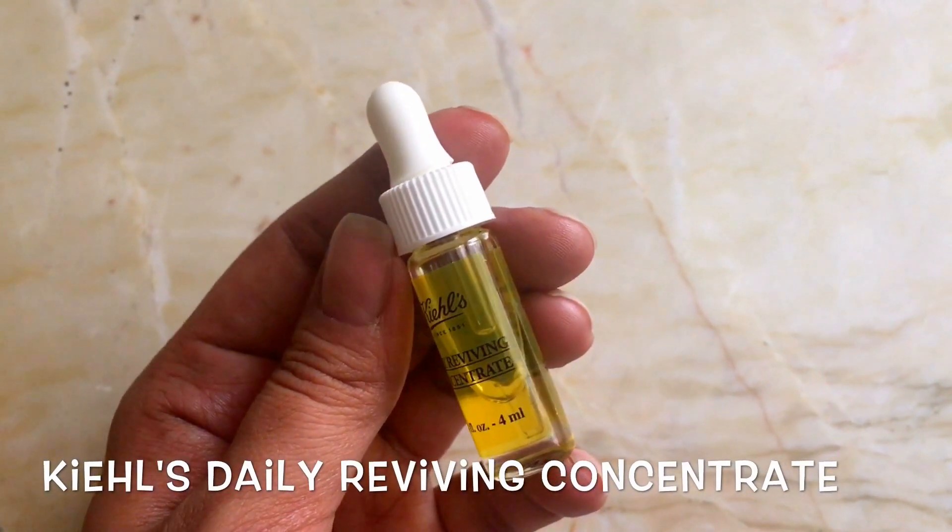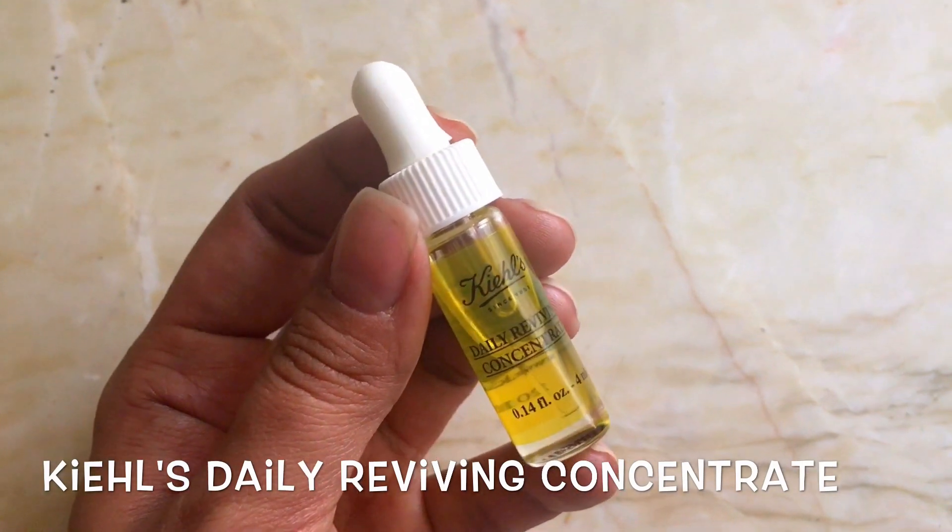Next up, I dab whatever treatment serum I may be using at the time. Currently I am trying this Kiehl's Daily Reviving Concentrate, which has ginger root extract I believe. So far I am quite liking it. I let it absorb on my skin for at least 5 minutes.